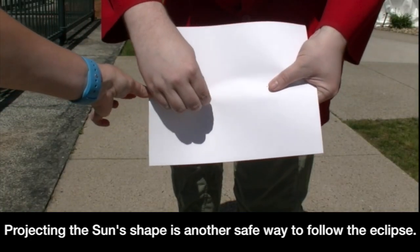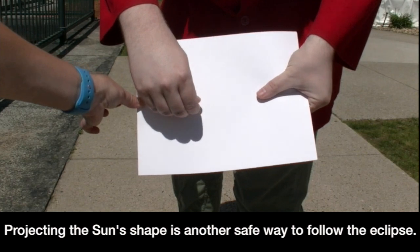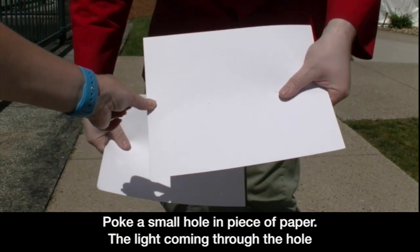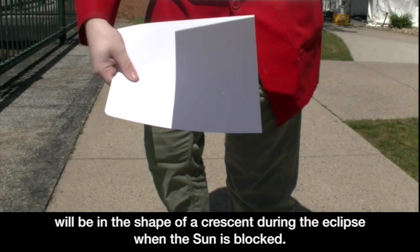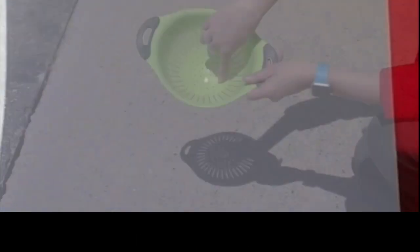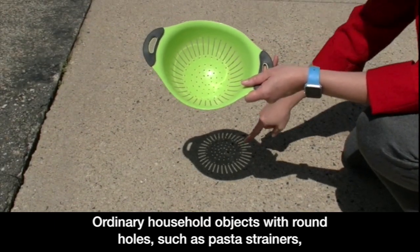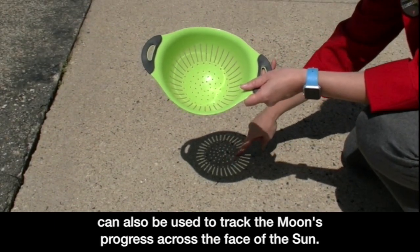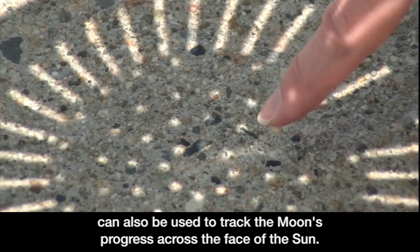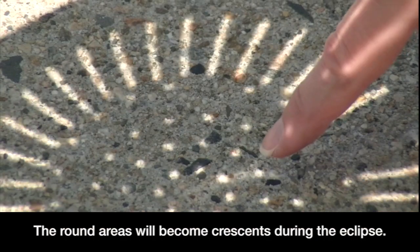Projecting the sun's shape is another safe way to follow the eclipse. Poke a small hole in a piece of paper — the light coming through the hole will be in the shape of a crescent during the eclipse when the sun is blocked. Ordinary household objects with round holes, such as pasta strainers, can also be used to track the moon's progress across the face of the sun. The round areas will become crescents during the eclipse.